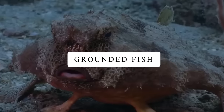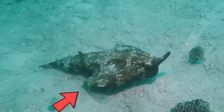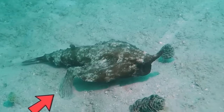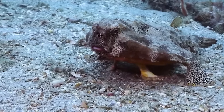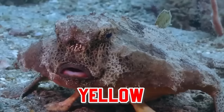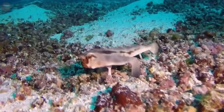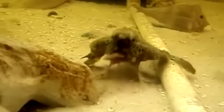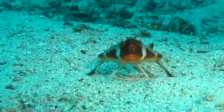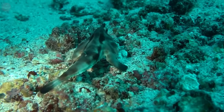Grounded Fish. Batfish are fish found in warm waters around the world. They have a unique look with flat bodies and big fins that look like wings, which help them swim gracefully. Batfish come in many colors like red, yellow, and brown, making them pretty to look at. They live in coral reefs and rocky areas, and they can change color to blend in with their surroundings. They usually hang out in small groups and eat small fish and plants. Even though they're not used for food, people like to keep them in aquariums because they're so interesting to watch.